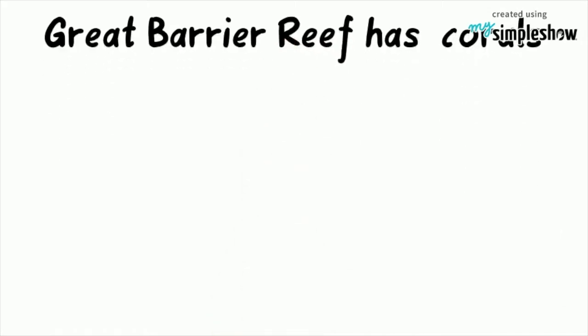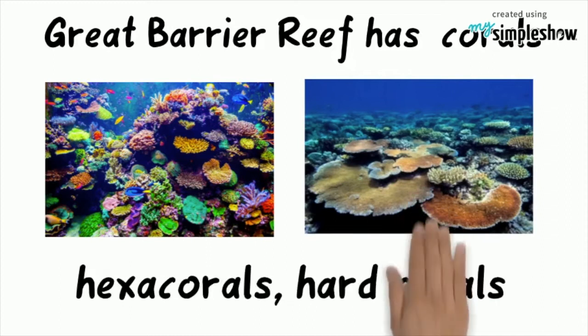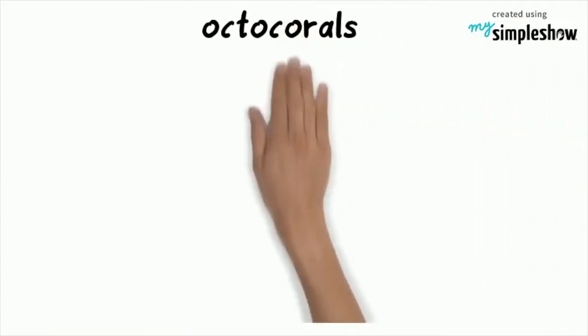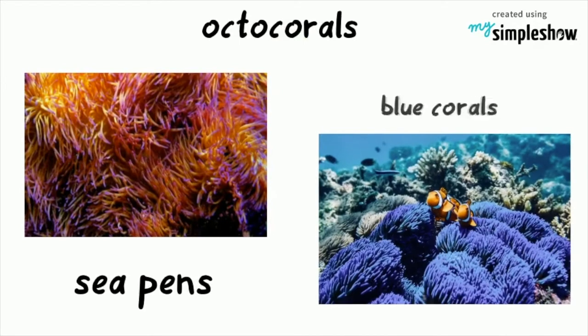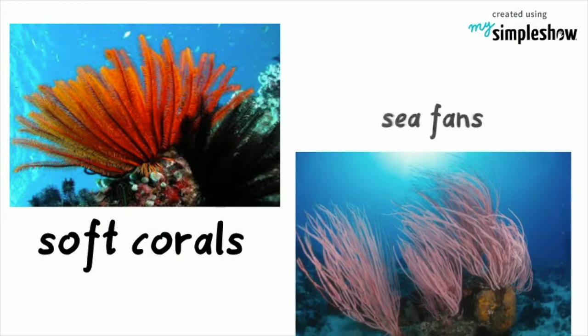There are different kinds of coral on the Great Barrier Reef, including hundreds of species of both hexacorals (hard corals) and octocorals like sea pens, blue corals, soft corals and sea fans.